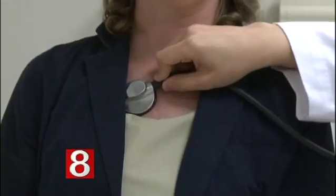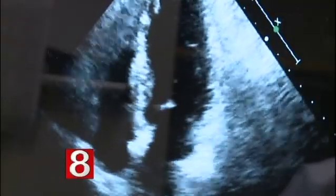They had me in chemo nine days after my diagnosis. But the treatment that would save Abby from breast cancer would also put her at risk for something else. In the past decade, we're learning that a lot of the chemotherapies that we use to treat patients' cancers can have adverse effect on the heart, what's called cardiotoxicity.